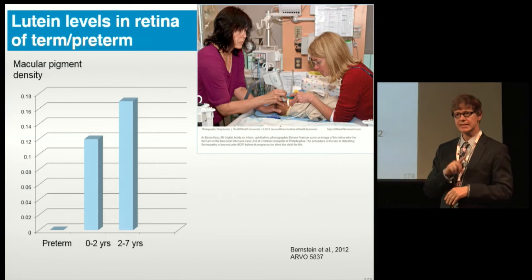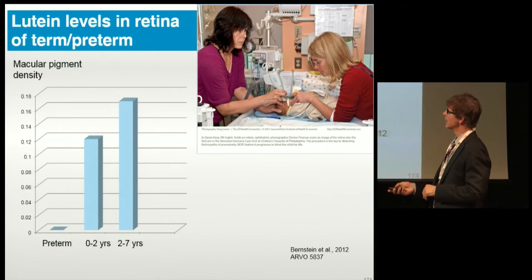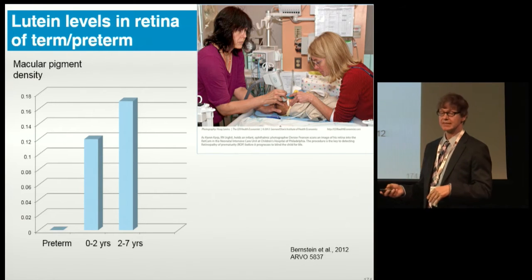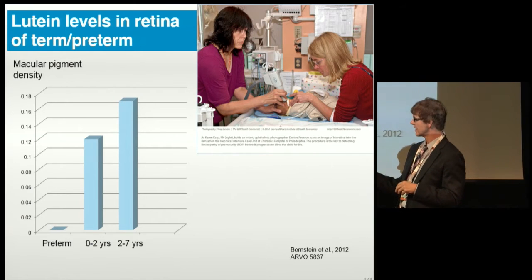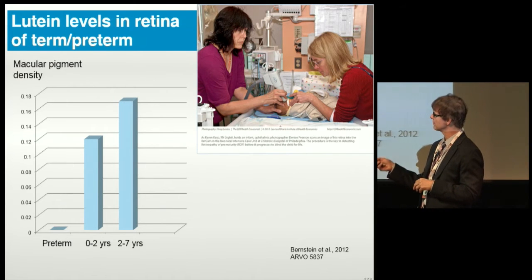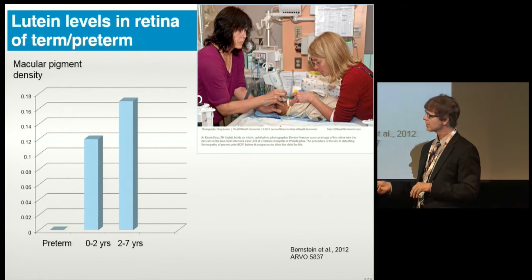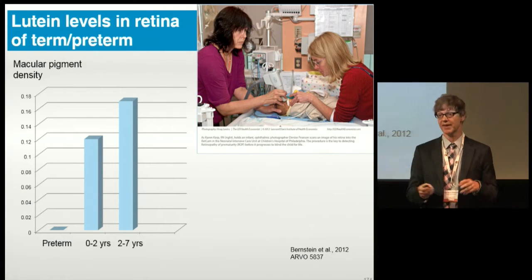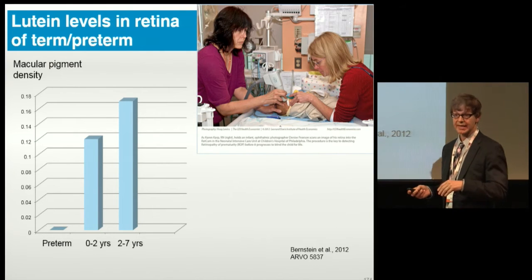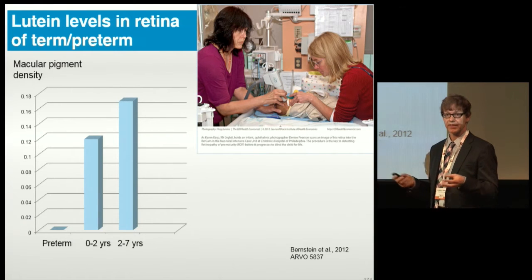More recent data from Paul's lab, using reflectance to measure lutein and zeaxanthin in the retina, found slightly lower levels in infants and children compared to adults — and particularly low levels in preterm infants. In fact, in this study they couldn't detect any at all in the 40 or so preterm infants that they measured.